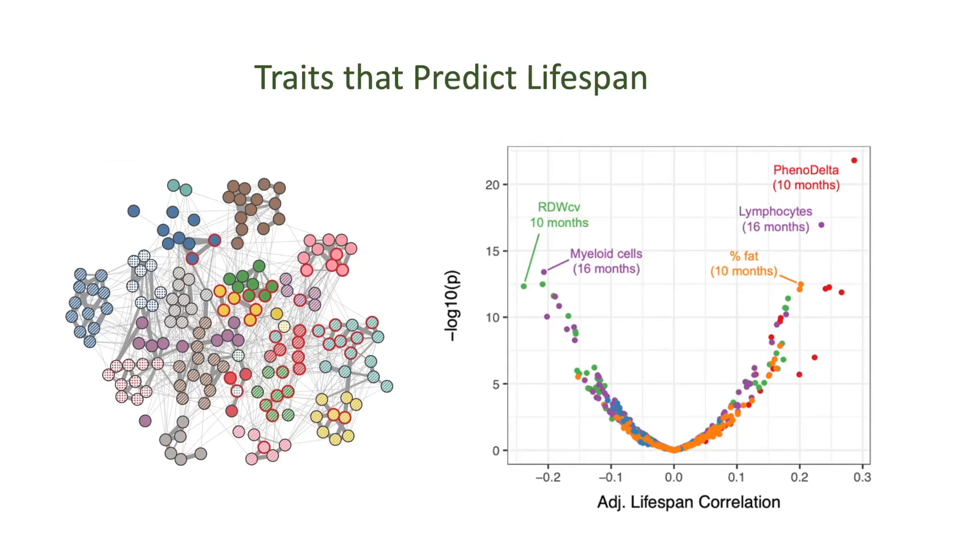We're really good at measuring mice here at the Jackson Lab. We measured everything under the sun. At three or six time points across their lifespan, we measured hundreds of things — over 700 individual measurements, not including body weight, which we collected weekly, which would now be thousands of measurements on each individual mouse.